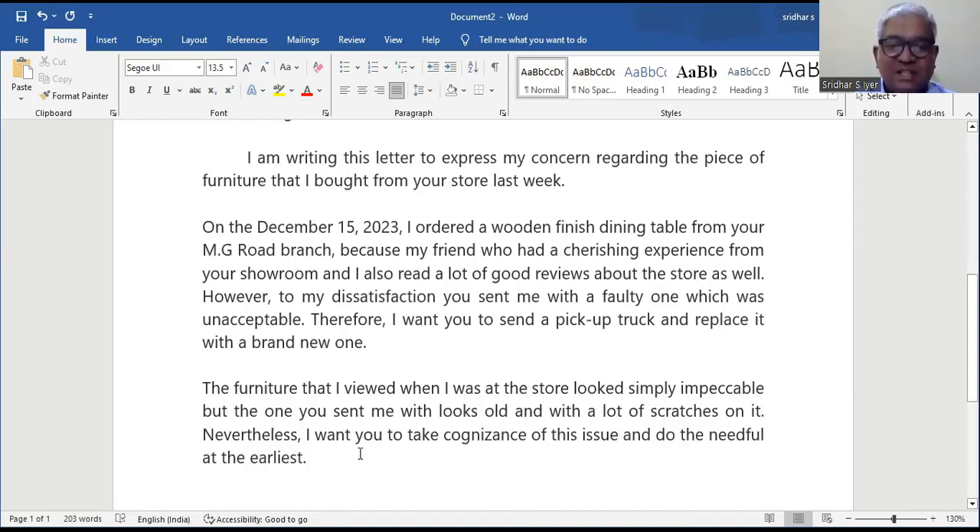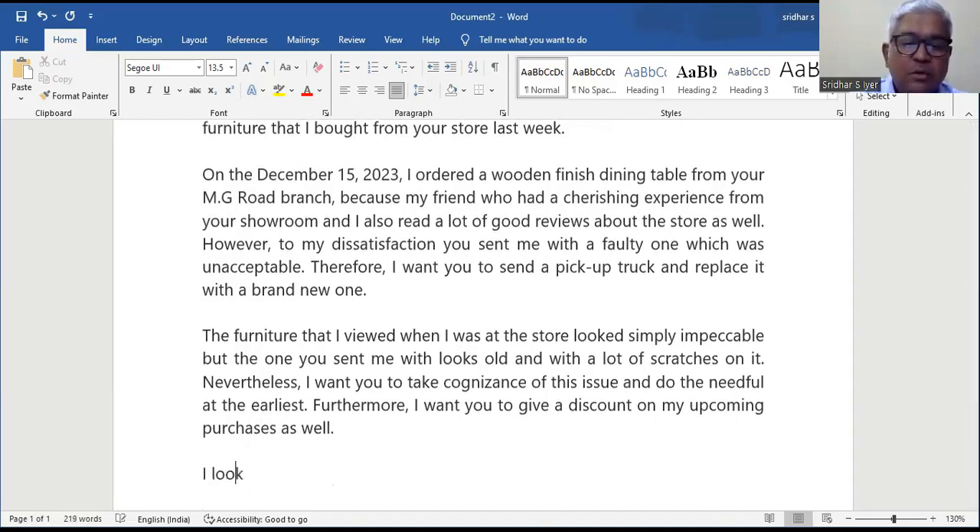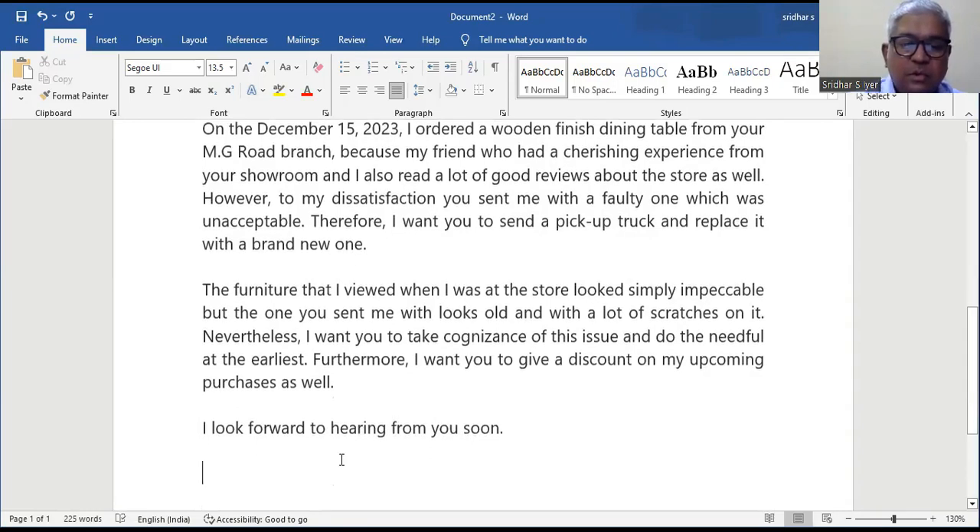Nevertheless, I want you to take cognizance of this issue and do the needful at the earliest. Furthermore, I want you to give me a discount on my upcoming purchases as well. I look forward to hearing from you soon. Yours sincerely, Sandy.